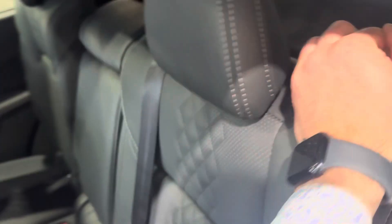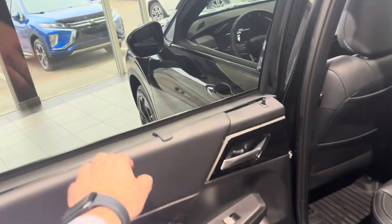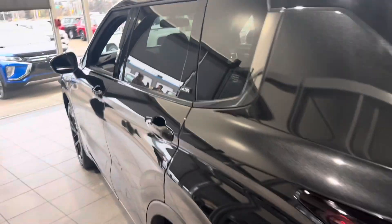There is a third row if you need it — if not, it does fold flat to give you additional cargo space. The second row can also slide back and forth. And of course you can't forget about the window visors and the Noir badging.